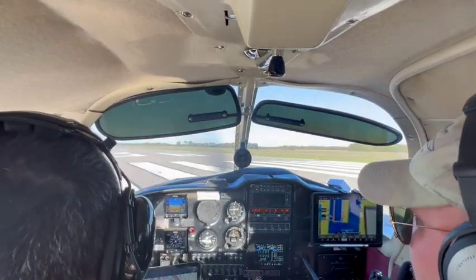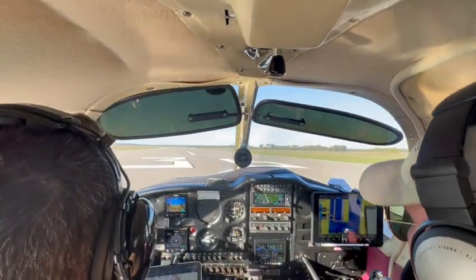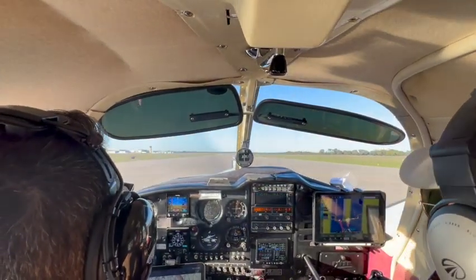Look for traffic. Clear — excuse me — runway 36, clear touch and go, 9 Tangos.